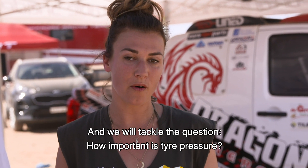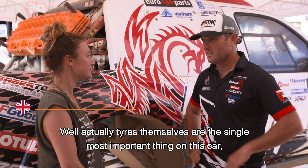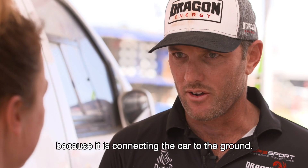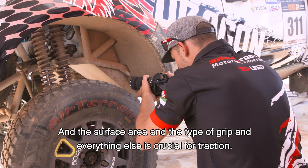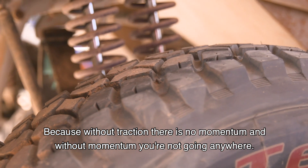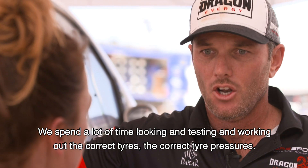Tires themselves are the single most important thing on this car, because they connect the car to the ground. The surface area, the type of grip — everything is crucial for traction, because without traction there's no momentum, and without momentum you're quite literally not going anywhere. So tires on a car are absolutely crucial.